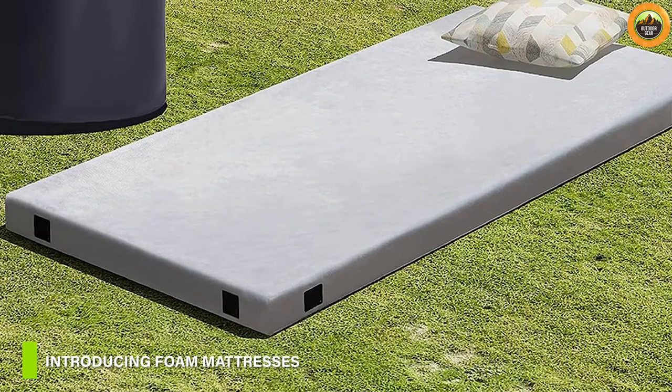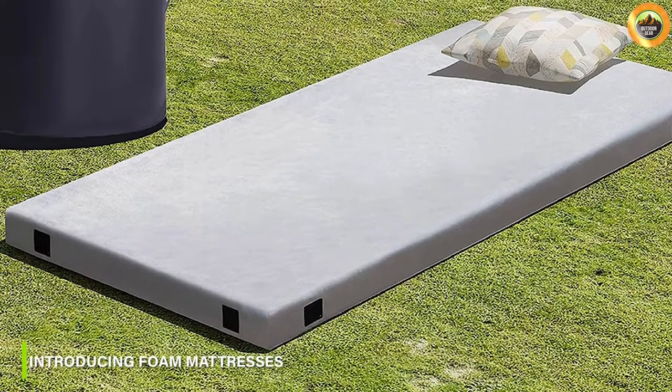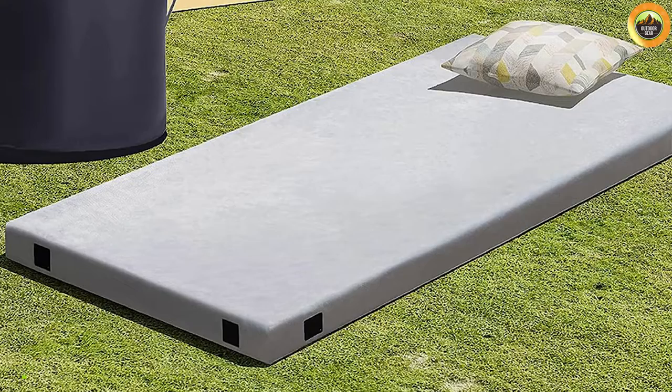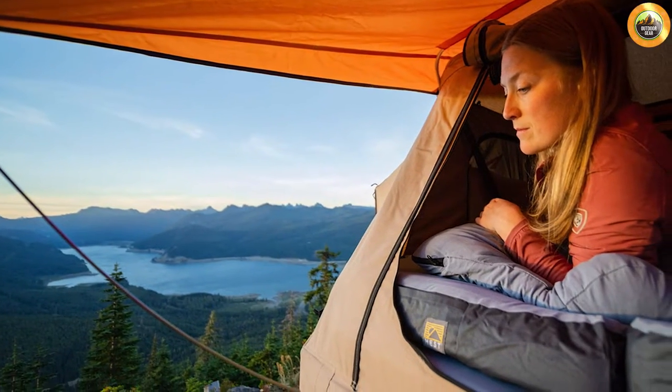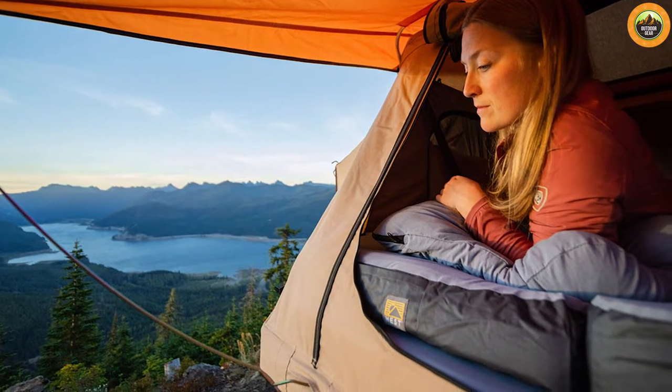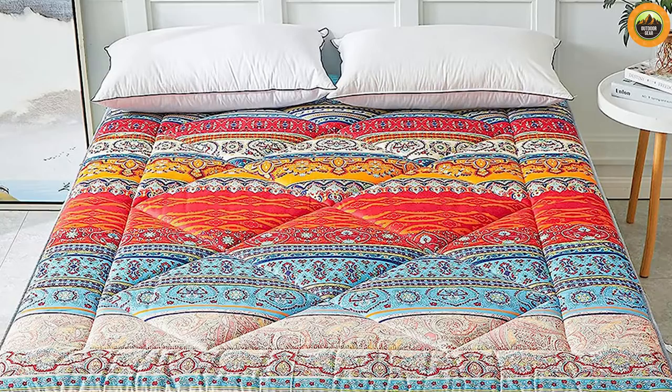Now, let's explore the classic choice for camping comfort: foam mattresses. These mattresses are made from closed-cell foam, providing a firm and supportive surface for sleeping. They are known for their simplicity and durability, making them a popular option among campers.